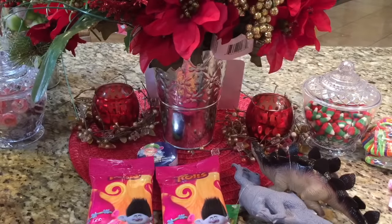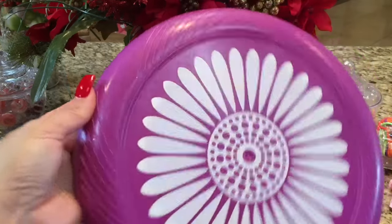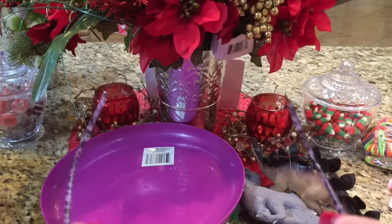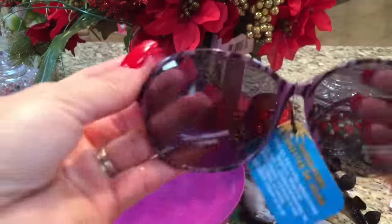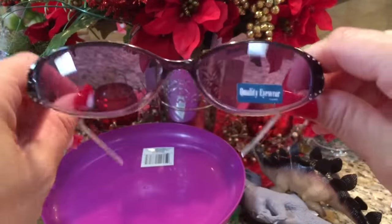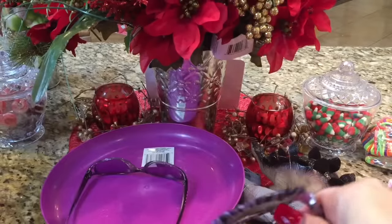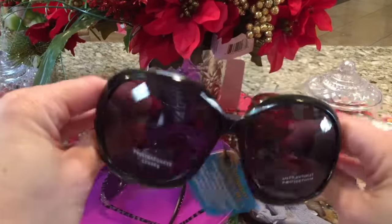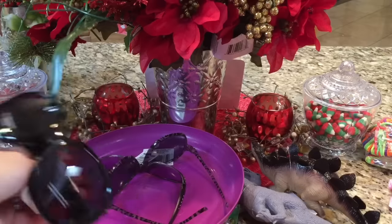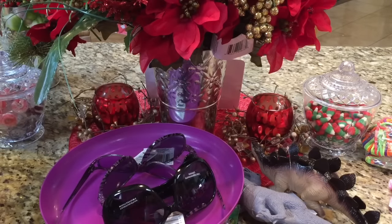I almost forgot another toy — my daughter grabbed a Frisbee. She wanted one so we can throw it in the backyard because the weather out here is so nice. Everybody else is wearing jackets and I'm still in t-shirts. They had these right at the register, so I couldn't help it — I got some purple big ones and some purple little ones because purple is my color. And some big black ones too.